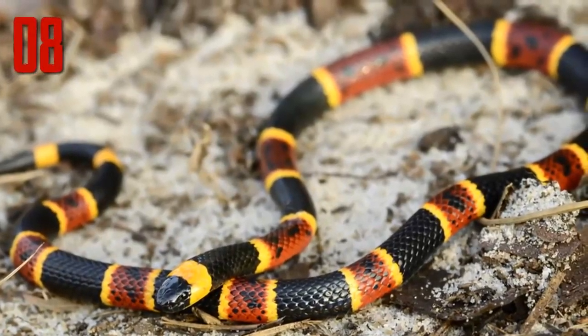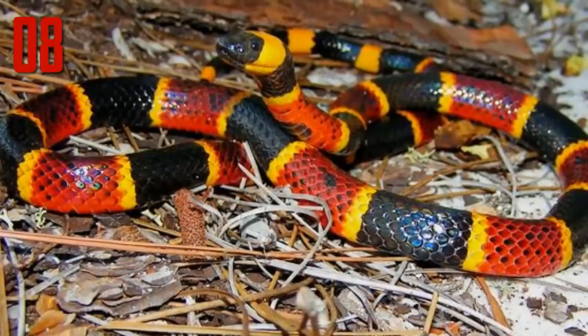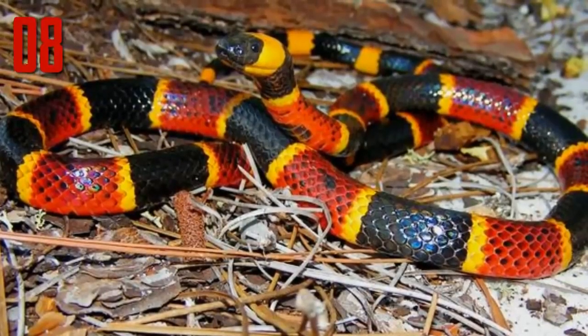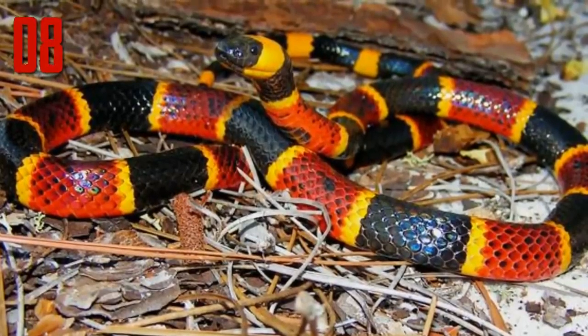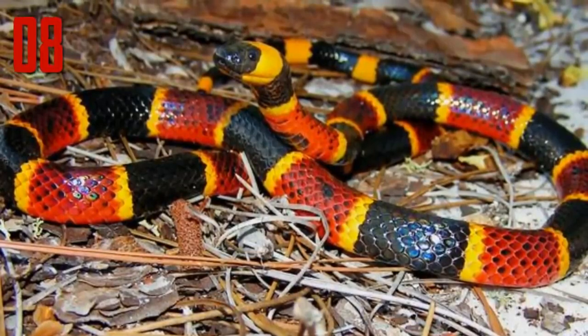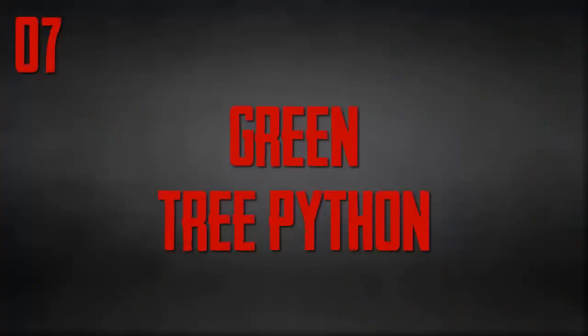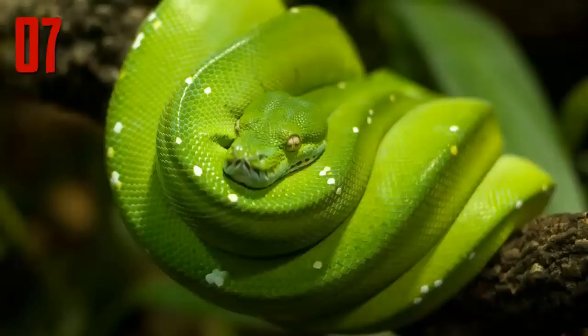The snakes are forest animals, living in leaf litter and brush. They flee before biting, but if you do get bitten it is imperative you go to a doctor — respiratory failure occurs within hours. Number 7: Green tree python.